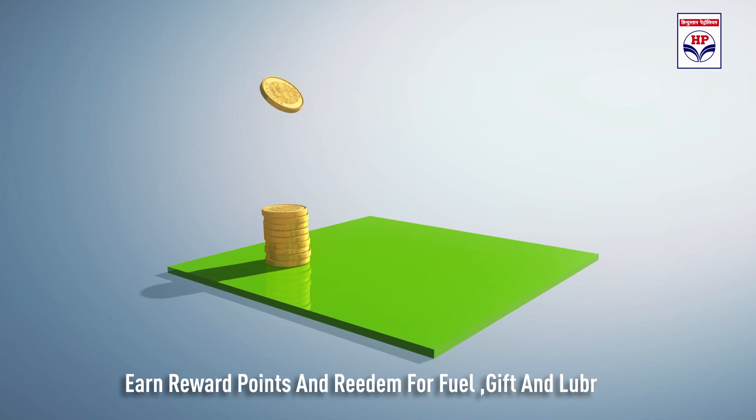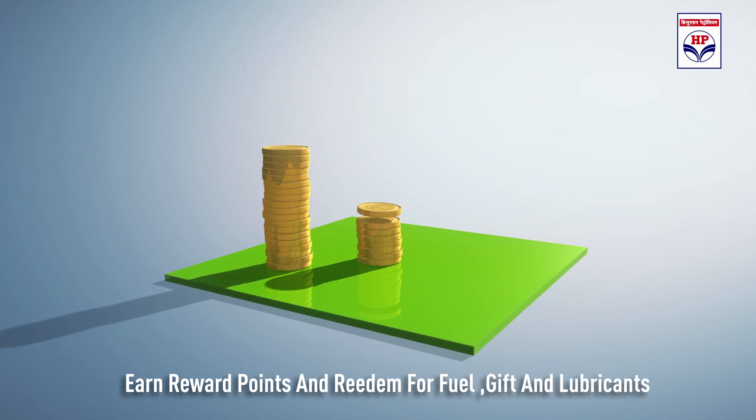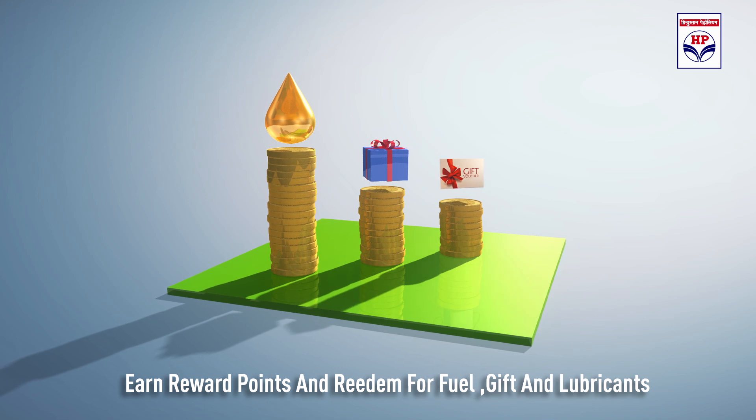This program offers attractive rewards to fleet owners. Usage of the card earns reward points which can be redeemed for free fuel, other attractive gifts, and gift vouchers.